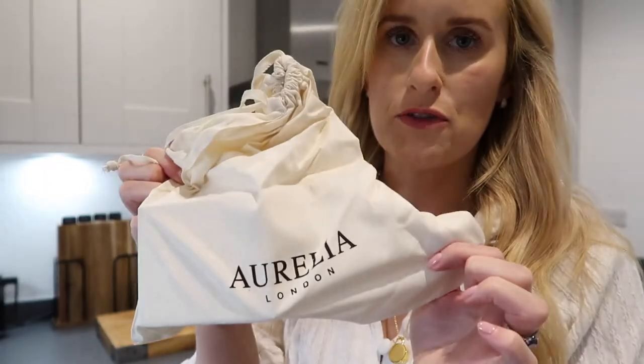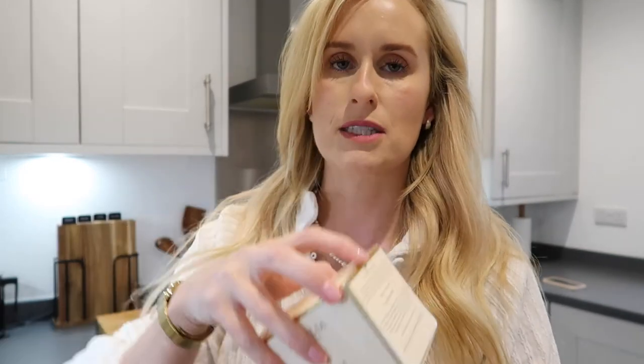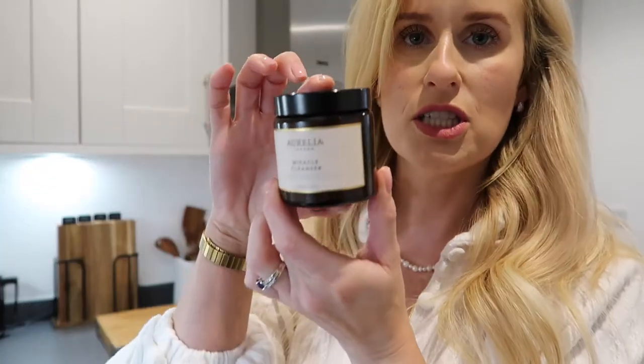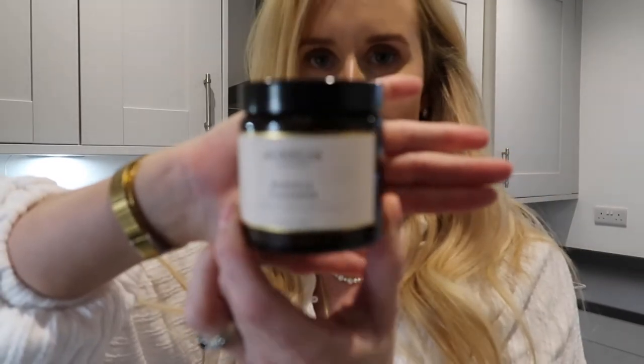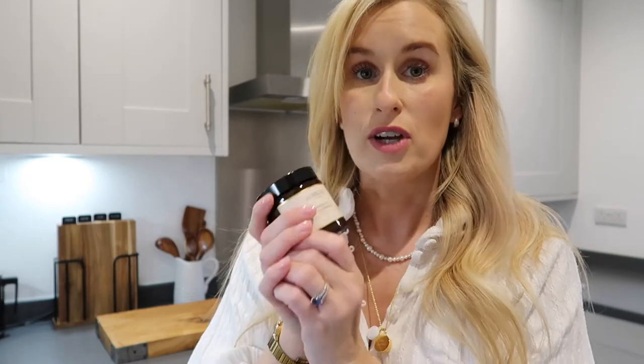I've also just had a delivery from Aurelia London, my new favourite cosmetics company. It comes in this beautiful bag. It's basically a new cleanser because I had run out, and I've gone for the bigger size. It actually comes in three sizes and this is the medium size. I had the small size to start with just to check that I liked it, and I did — I loved it. So I've now gone for the medium size, which is in this little jar here. How beautiful is this jar? It's the Miracle Cleanser. I really love it.